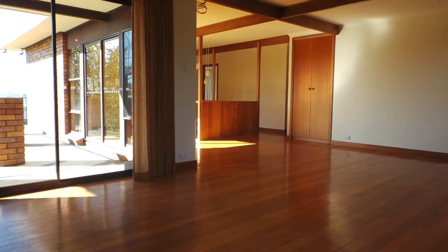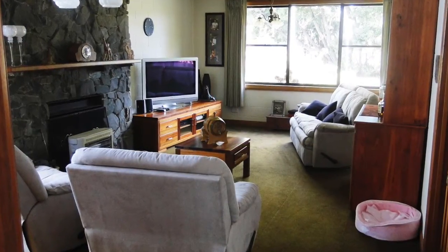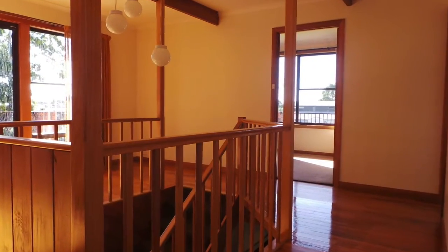Set out over two levels, the home is full of natural light with each room capturing filtered views. From the impressive stone fireplace in the formal living room to the natural timber stairwell and polished floorboards, this home is one to explore.